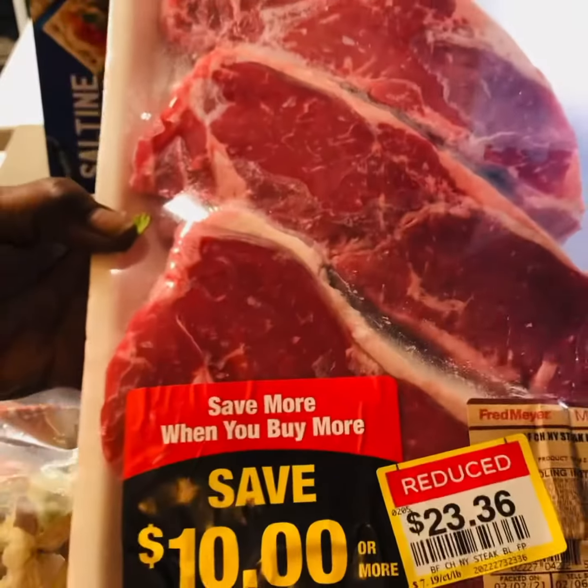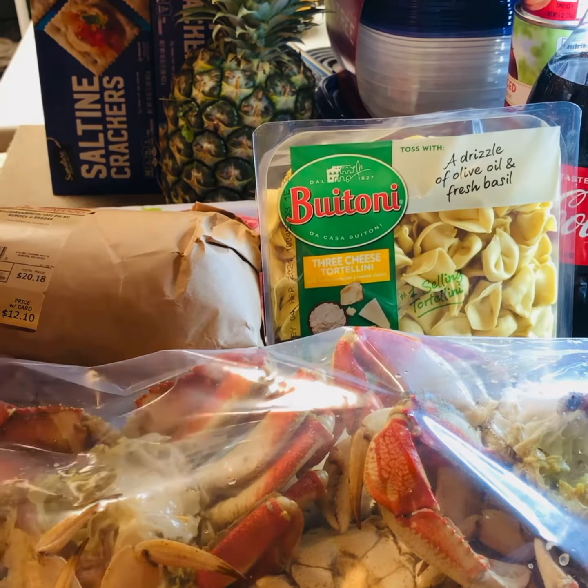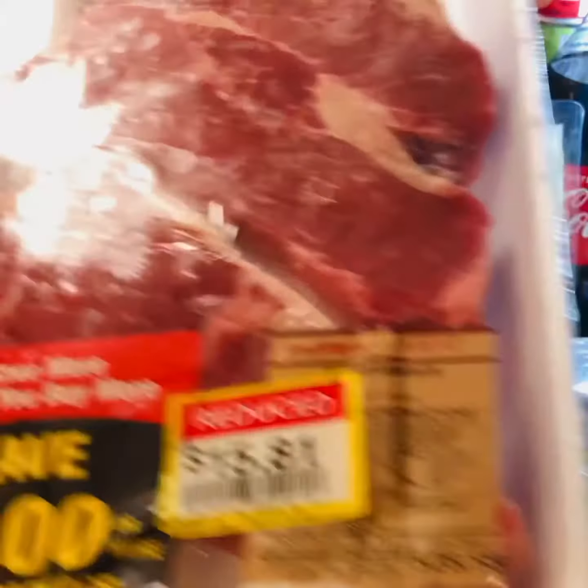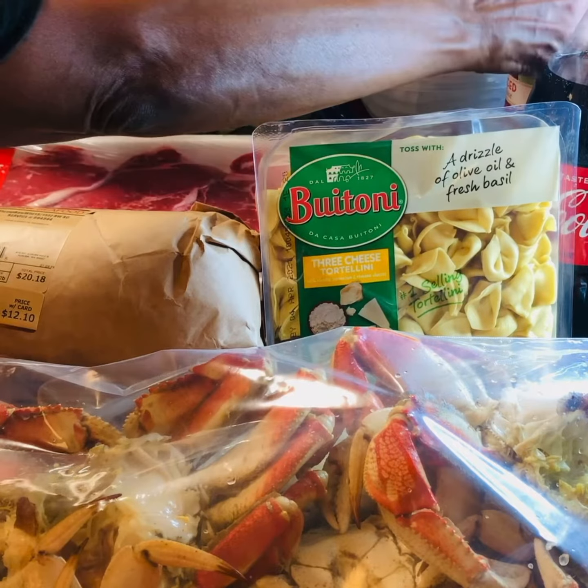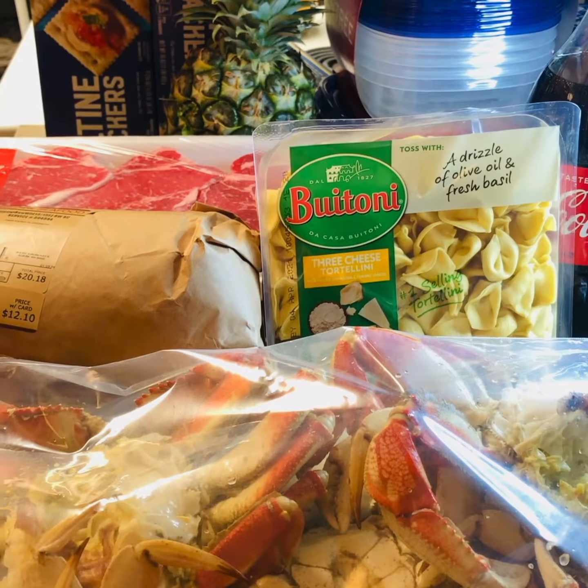And I got some steaks here that I got a really good deal on. Got some T-bone steaks there — woo! Then I got some more here, which I thought was a great deal. Then I'll show you my containers — got some storage containers here.